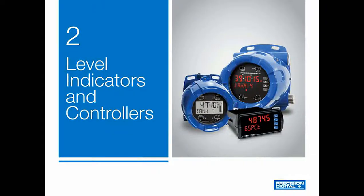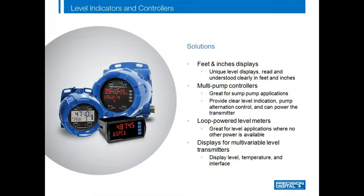So let's take a look at Precision Digital's product offering for level indicators and controllers. And keep in mind, if you don't see a feature you'd like to have, just let us know — we're always looking for more features to add to our products to make them perfect for all your level applications.